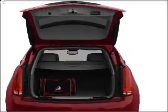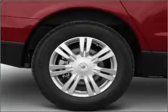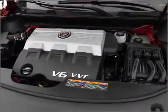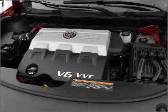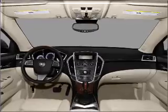GPS navigation will guide you to your destination. Premium wheels lend a distinctive appearance, and a premium sound system is just one of the benefits of owning this vehicle. Brake safely with the anti-lock braking system. Heated seats are a desirable comfort feature. Call today to schedule a test drive.